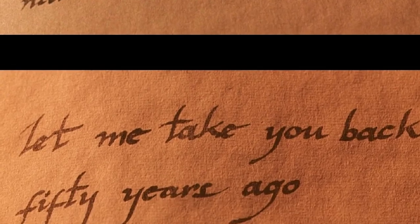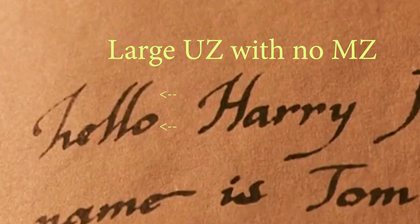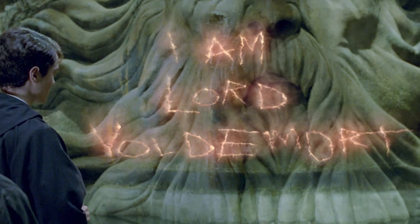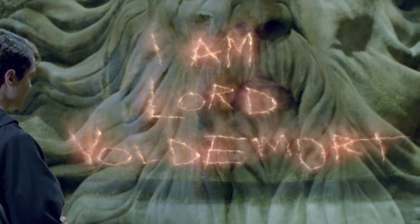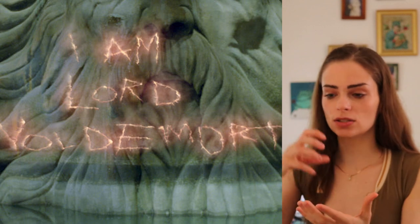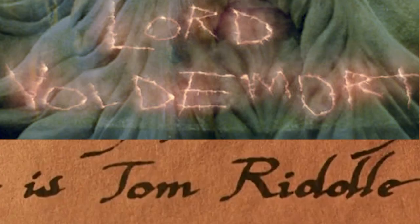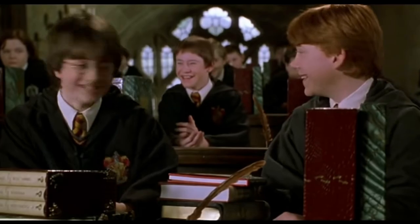The Tom Riddle handwriting has a few indicators of vanity and a few indicators of concealing something. Then when you switch to Voldemort, it's this vicious, angled, almost violent all caps, which would indicate a very violent, strong, emotionally closed off, and cruel person. These are two different identities for the same character, and I love how the handwriting reflects that.